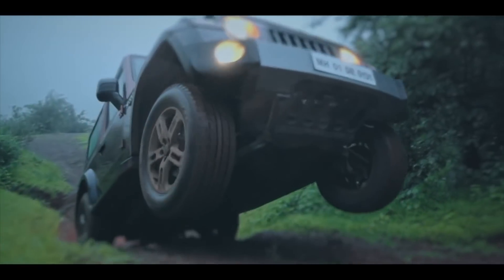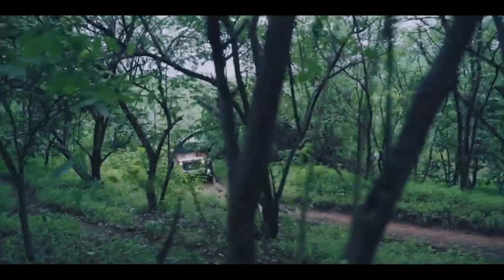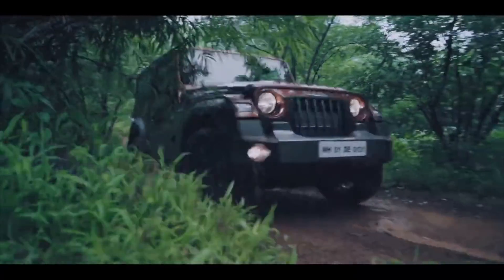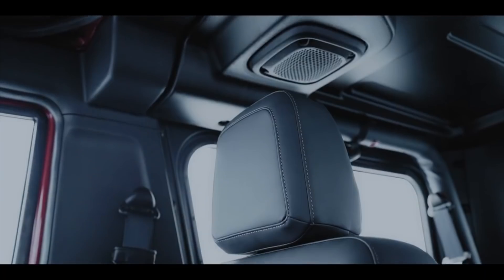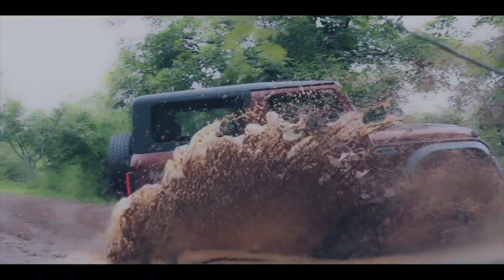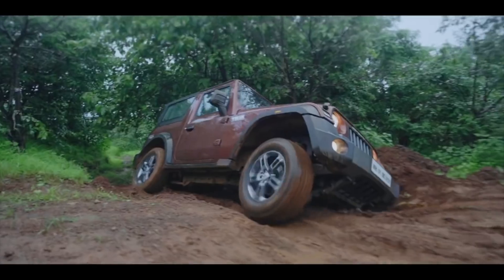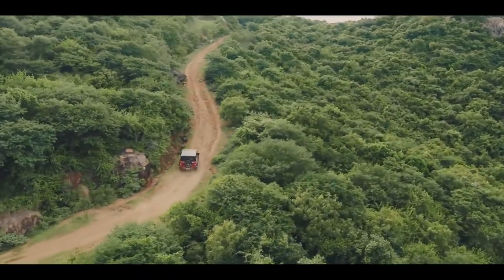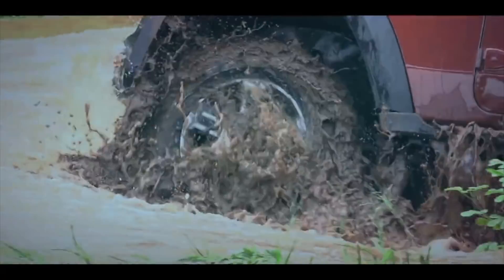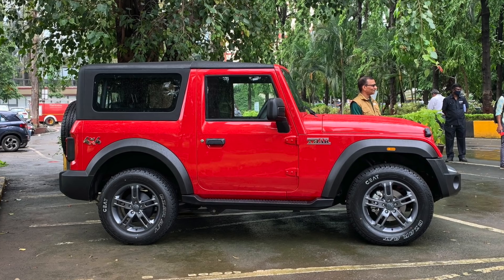The all-new Thar, born again. Happy Independence Day, guys.